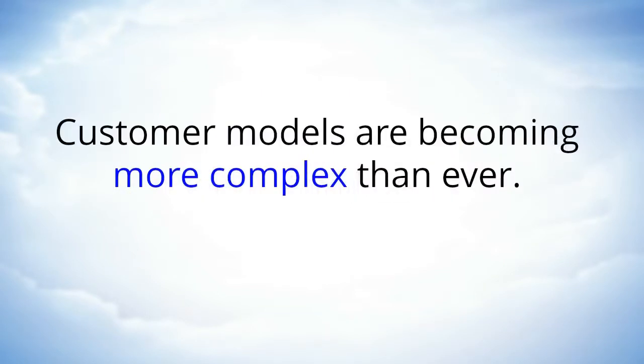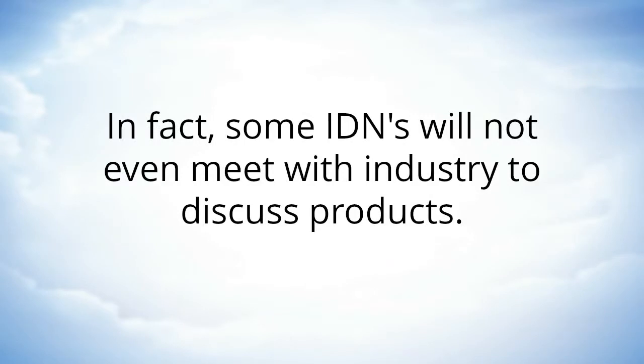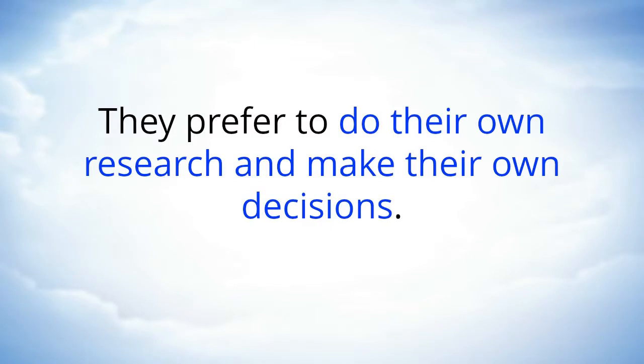Customer models are becoming more complex than ever. Industry is dealing with larger customer models like integrated delivery networks, or IDNs, who are restricting access and influence from the local regional hospital level to a corporate national formulary decision-making process for all drugs including antibiotics. In fact, some IDNs will not even meet with industry to discuss products — they prefer to do their own research and make their own decisions.